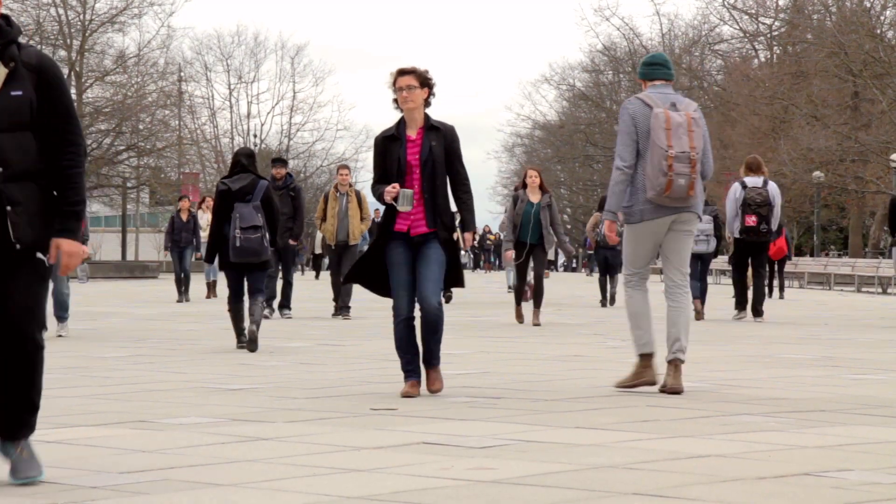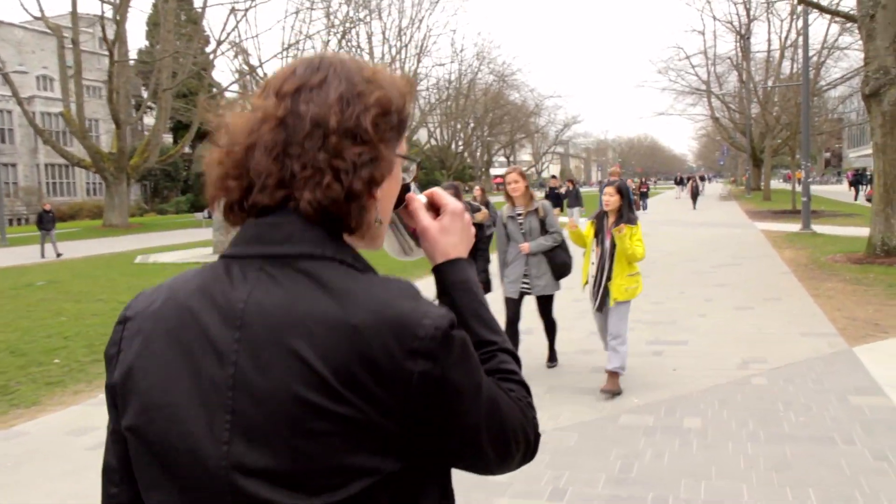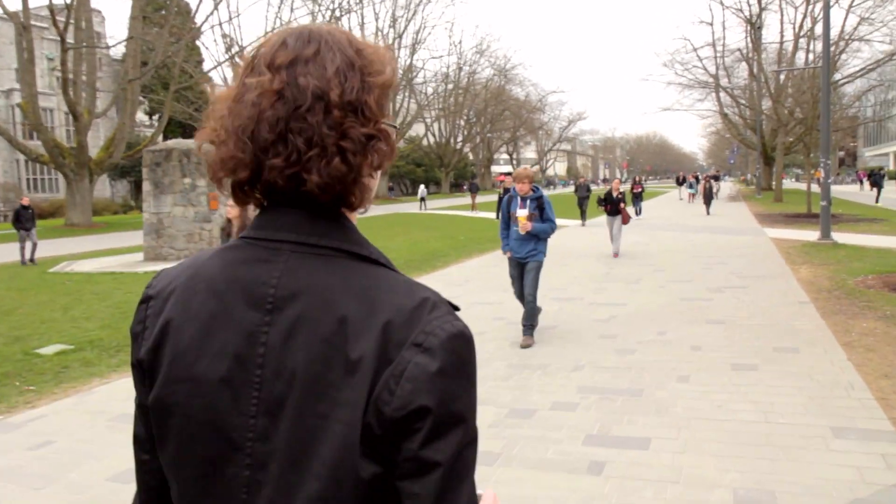My name is Joanne Fox and I'm a faculty member in the Michael Smith Laboratories and in the Department of Microbiology and Immunology, and I teach in First Year Science.